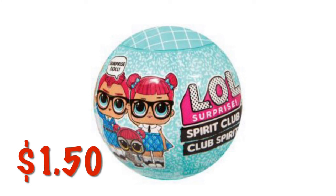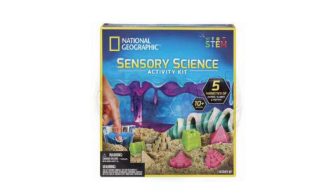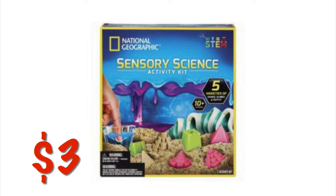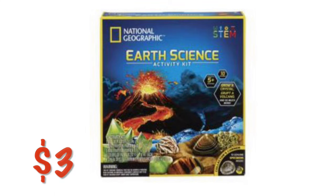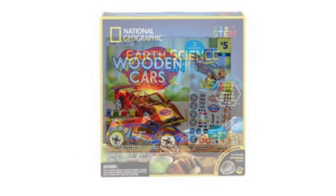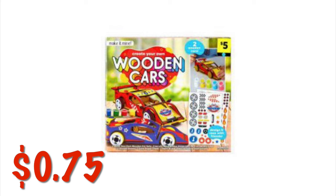We've got these little LOL doll surprises for $1.50. We've got some National Geographic STEM Science Kits — this one is $3.00. We've got a National Geographic Build Your Own Volcano Kit for $1.50, and the Earth Science Activity Kit for $3.00. We have this really cool wooden car making kit for $0.75.